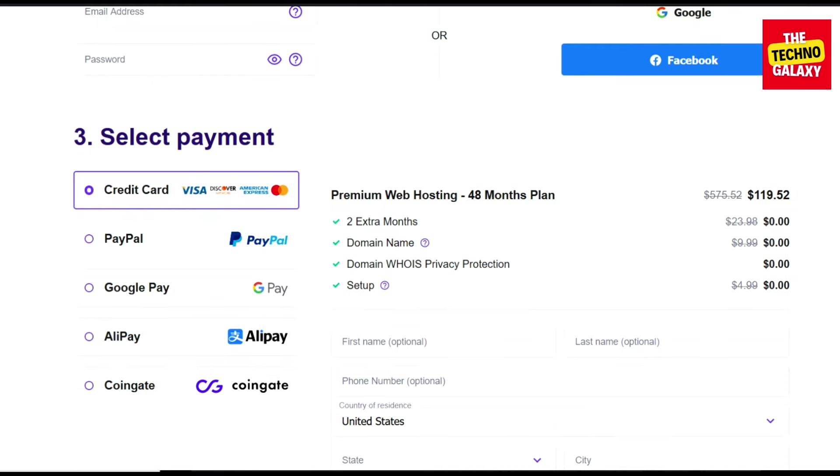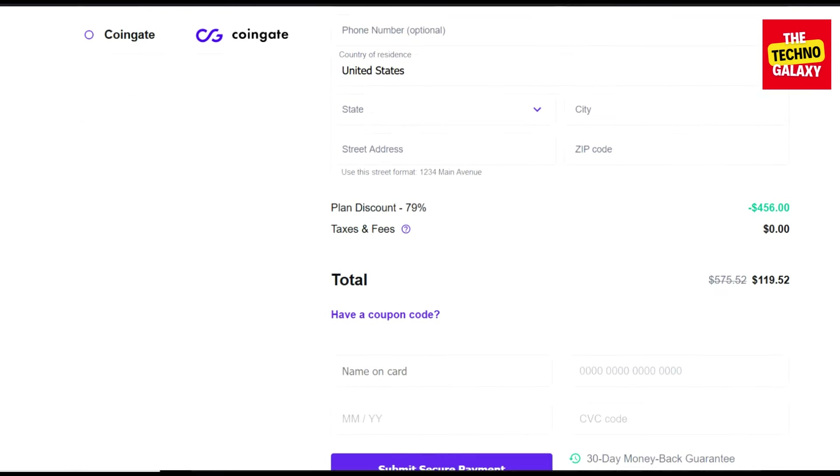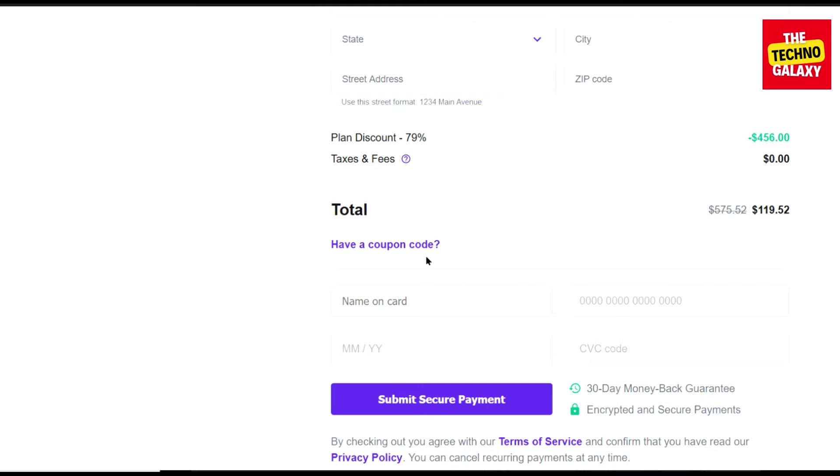If you are visiting the page from your tablet or smartphone, then please select one of the payment methods first and then you can see this coupon code option. After you scroll down, you can see the total pricing for this plan without a coupon.